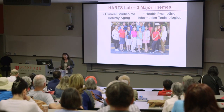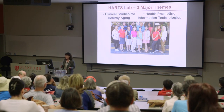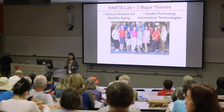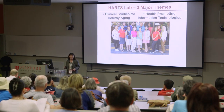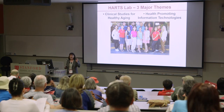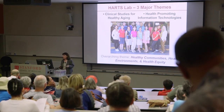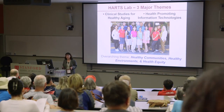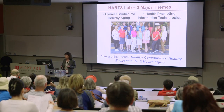Our three major themes include clinical studies for healthy aging. I'll start with an example of that. Second, health promoting information technologies — even for people who hate technology — I'm going to show you some easy things we're developing that anybody could use. And finally, our overarching theme is really about healthy communities, healthy environments, and health equity.